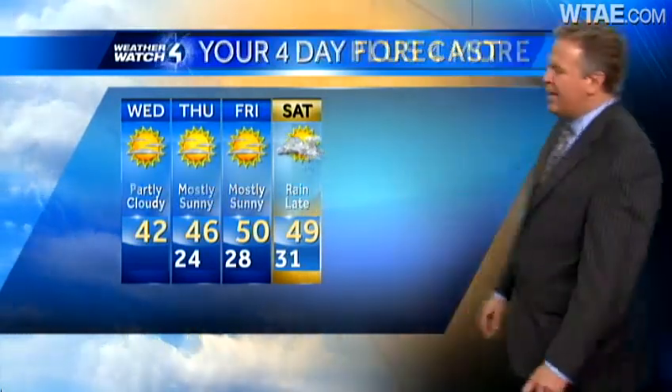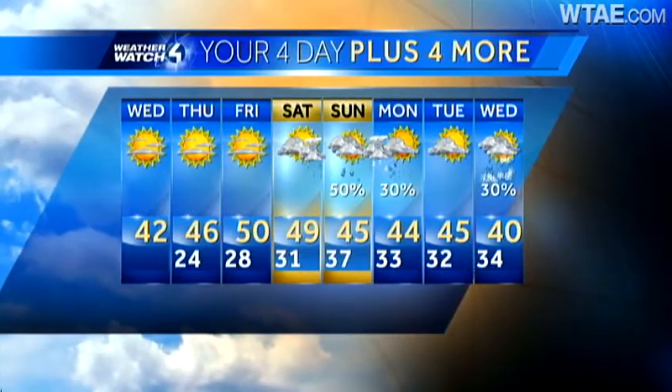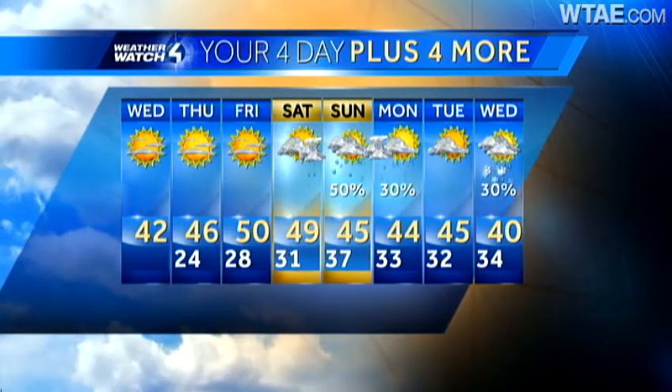Much of Saturday will stay dry, although mostly cloudy. Rain moves in late with a high temperature of 49 degrees. That's your four-day forecast, plus four more: on Sunday we're looking for more rain to move in, and then possibly a rain-snow mix as we get into the first part of next week on Monday morning.